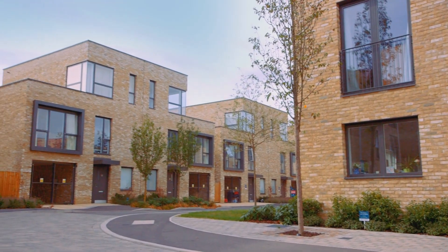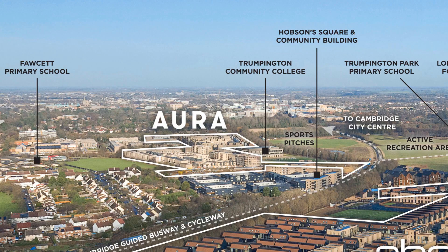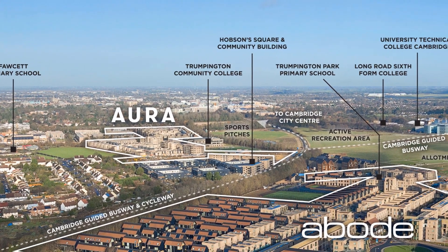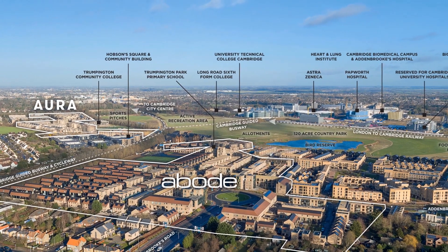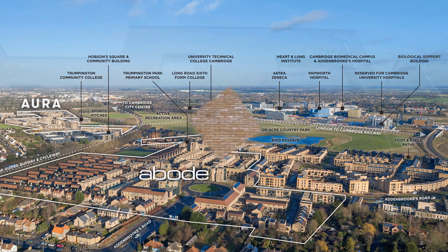Castellani is located in Aura, a beautiful new neighborhood just three miles south of Cambridge city centre, two miles from the railway station, and near to Addenbrooke's Hospital and the biomedical campus. The famous Perse School is close by, along with other primary and secondary schools. It's well linked for transport, with the guided busway a short walk away and the M11 easily accessible.